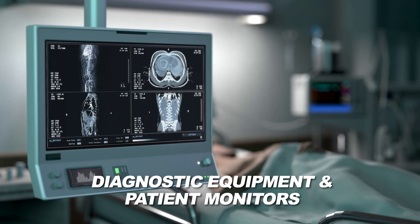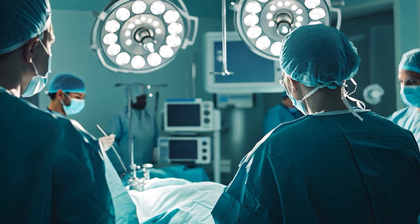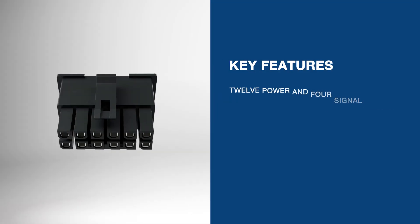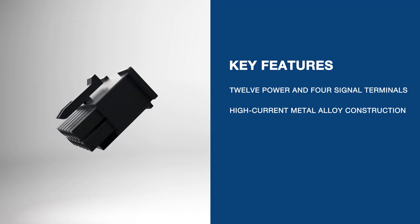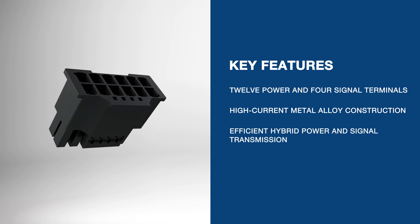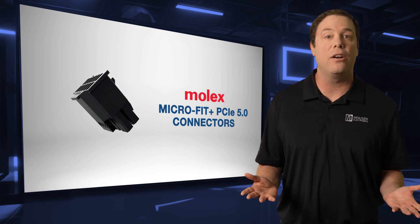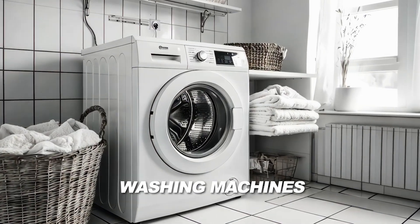They support diagnostic equipment and patient monitors, providing seamless power and signal integration for accurate data transmission in demanding medical environments. With 12 power and 4 signal terminals, the connectors feature high-current metal alloy construction for efficient hybrid power and signal transmission. The connectors are not only essential for medical devices, but are also ideal for everyday equipment such as vending machines, 3D printers, and washing machines.